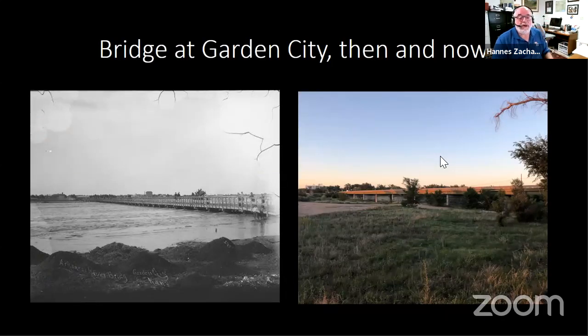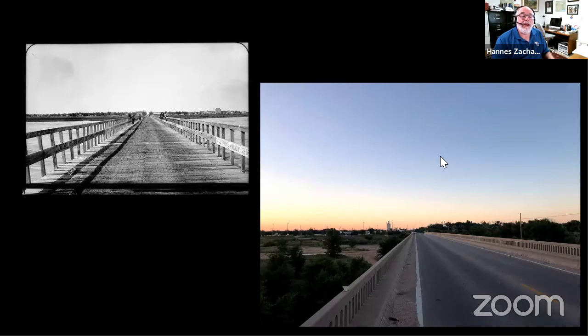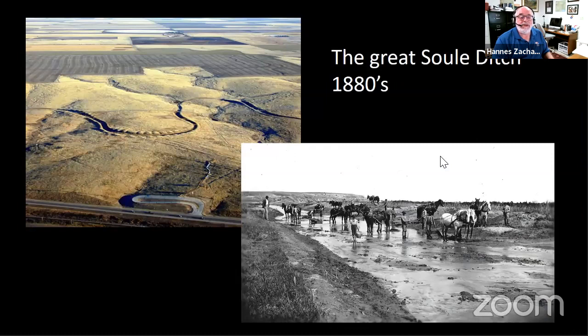It wasn't always this way. This is the Garden City bridge during a period of high but not flood-stage flow, showing a formidable river. On the right you can see the same bridge today. This is what it looked like in the 1800s and early 1900s compared to what it is today — a dry river bed. This was also used for irrigation. The Great Sewell Ditch near Dodge City is visible today along Highway 54 and Highway 50 — an attempt to divert water all the way to Spearville, with individuals digging it by hand. The investors sold it off and it did not work.